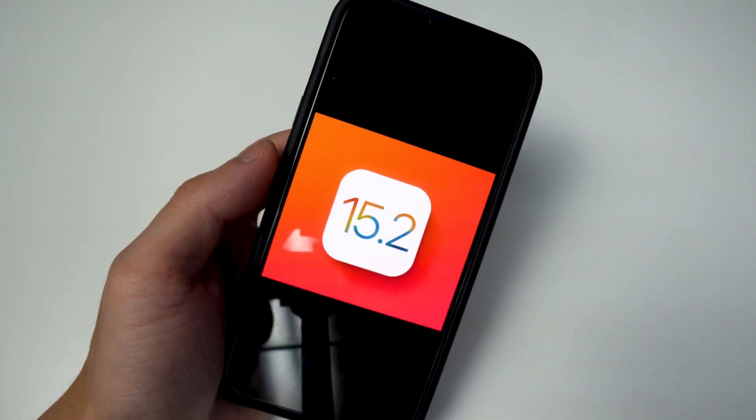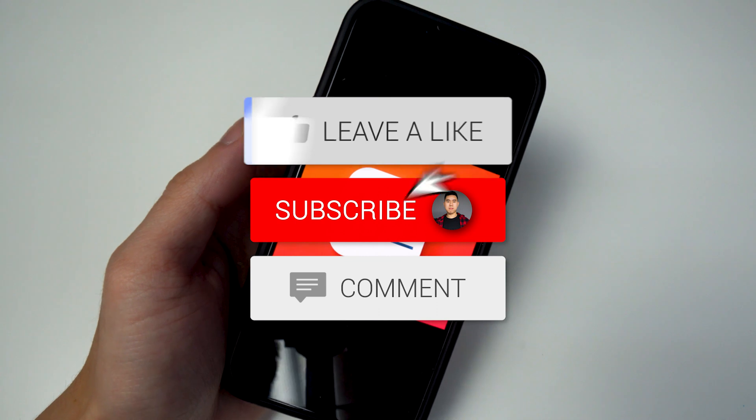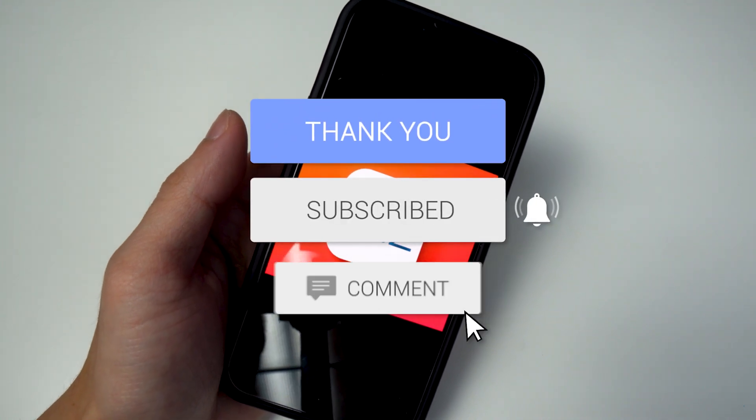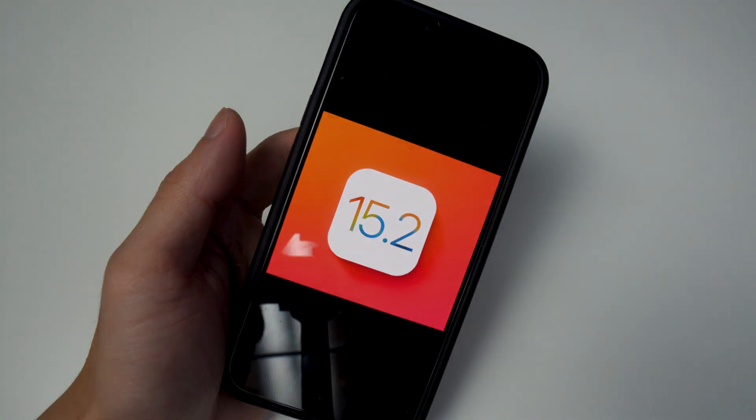Thank you guys for watching, drop a like on the video, hit that subscribe button and the post notification bell so you guys never miss a video. That's basically it — I'll see you guys in the next one.